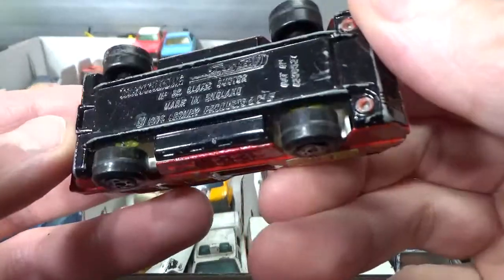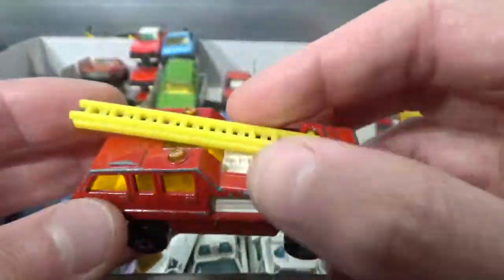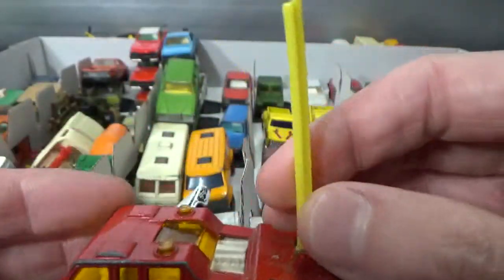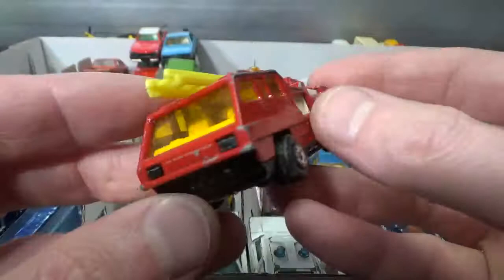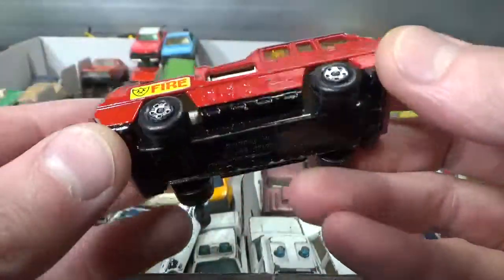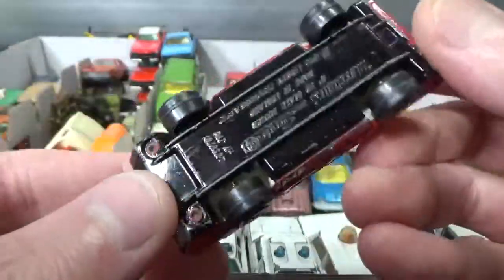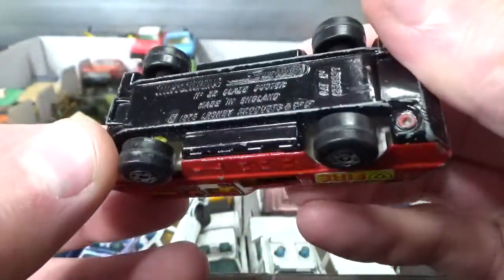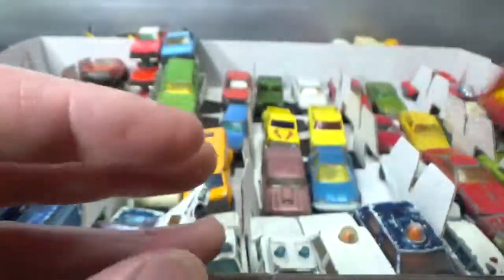This is the Matchbox Blaze Buster — a fire ladder truck. The ladder goes all the way up. Full metal, 75 copyright.